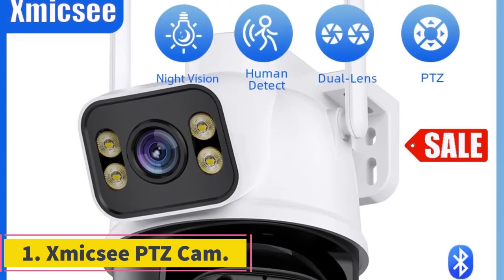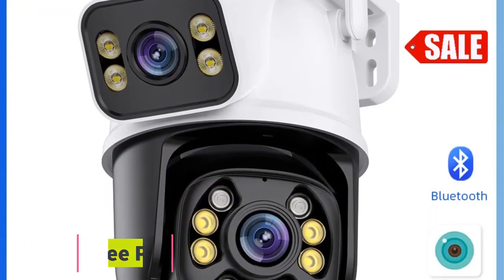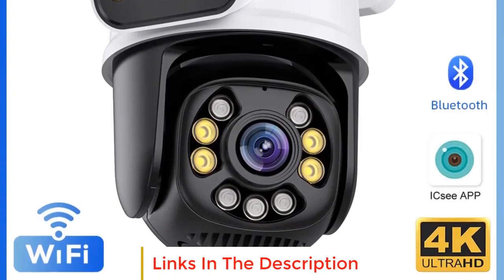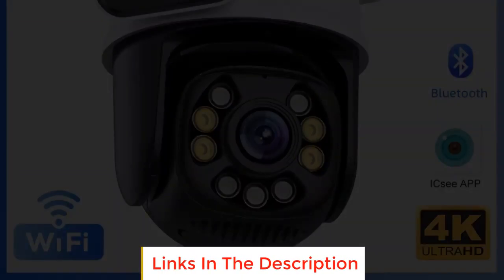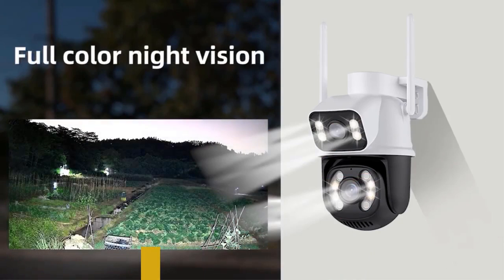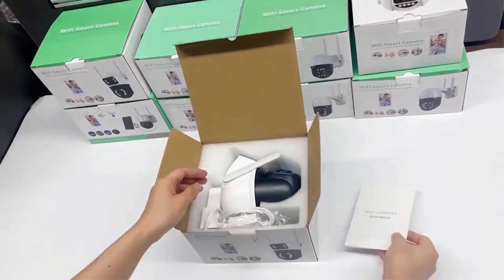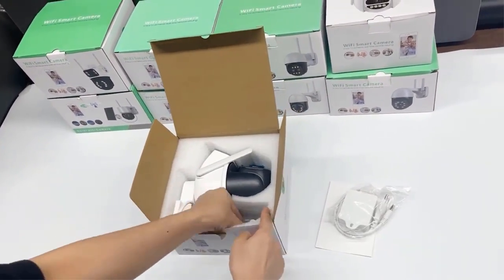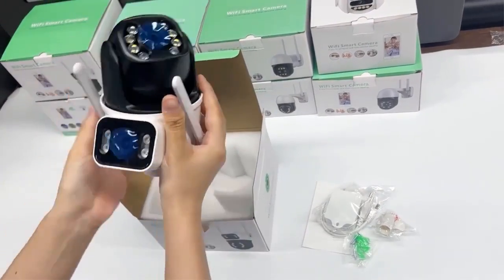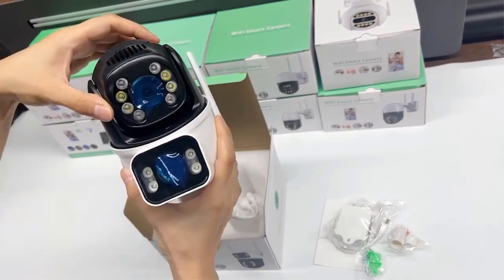XMIX E-PTZ Cam. The XMIX E-PTZ Cam is a versatile outdoor surveillance camera, boasting impressive features like an 8MP resolution for sharp imaging and a 6MP option as well. With built-in Wi-Fi capabilities, it ensures easy connectivity for remote monitoring. The PTZ Pan Tilt Zoom functionality adds an extra layer of security, allowing you to control the camera's movement and zoom in as needed.